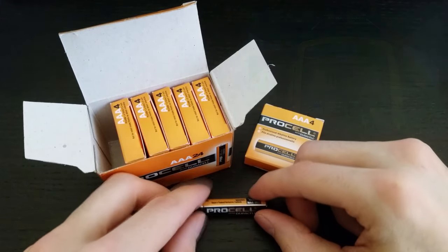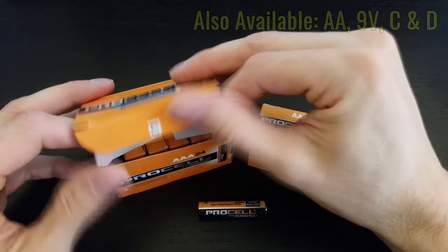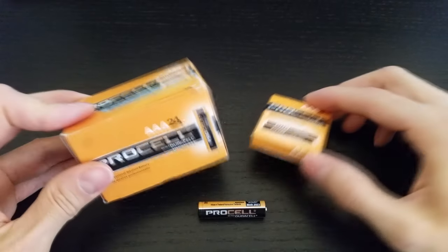In addition to AAA, you can get these in AA, 9 volt, and C and D sizes. Anyway, I'll probably be sticking with these from now on and thought I'd share what I found. Thanks for watching.